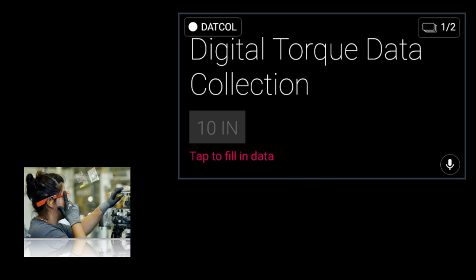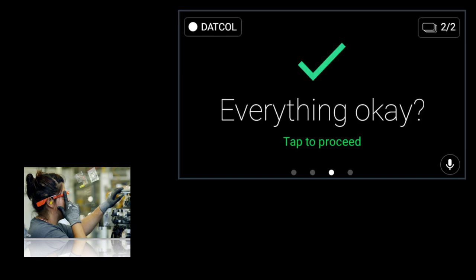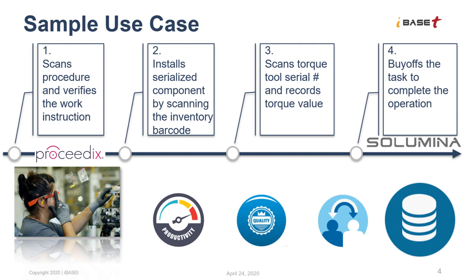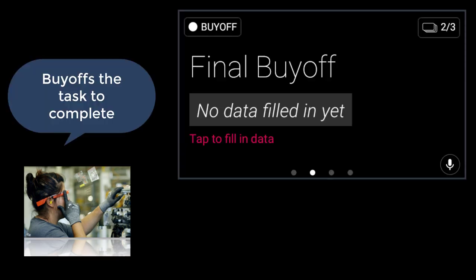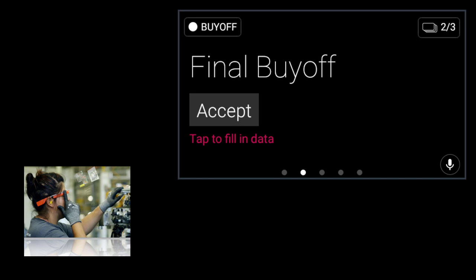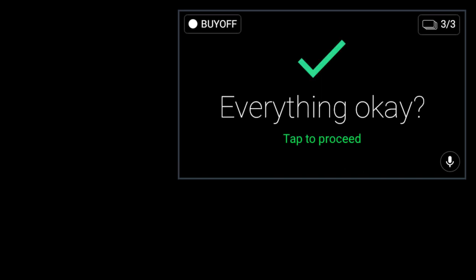If this were an actual assembly process, these values would have been automatically collected via machine integration and displayed on the screen as completed. The technician can then buy off the completed work to close the operation. The wearable technology has avoided a trip back to the PC terminal, and the technician can sign off from the operation and record the time of closure.